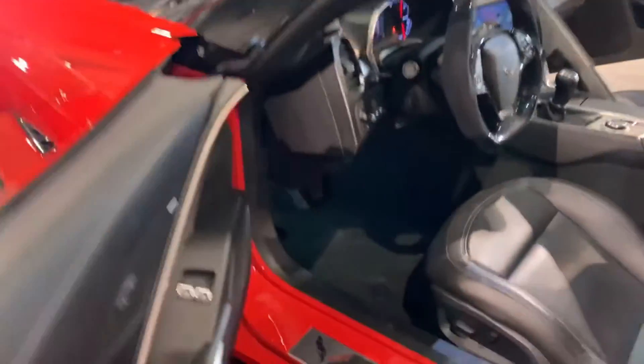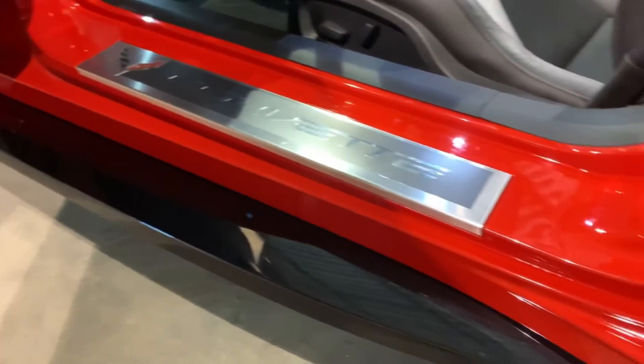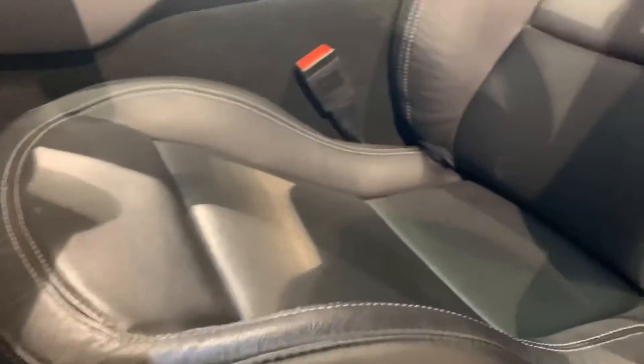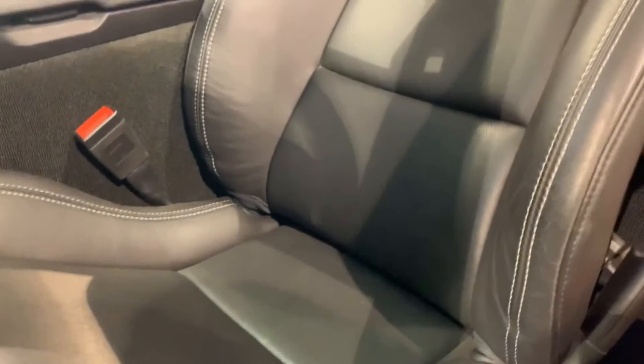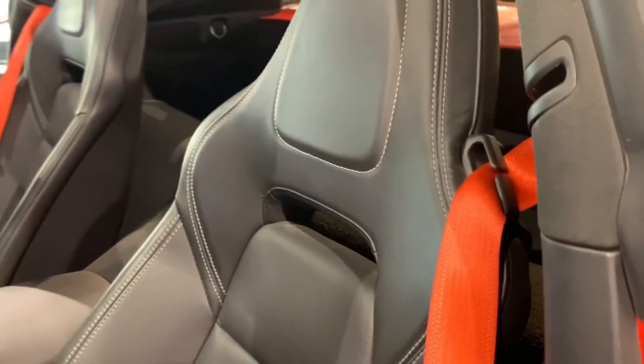Inside the door jambs, the car is absolutely perfect. Corvette door sills are flawless — no scratches. Door jambs are perfect. Driver seat is perfect — no marks, no rips, no tears, no cracks. Flawless, with the red seatbelts. These look awesome.